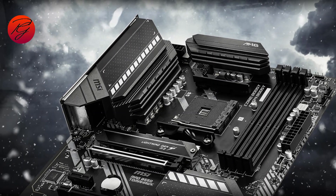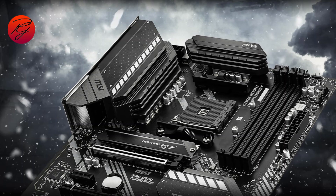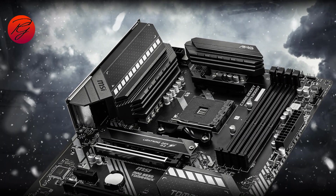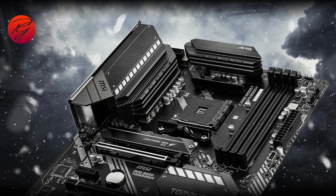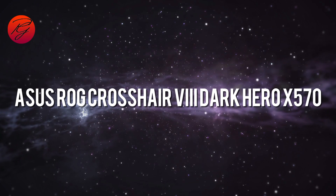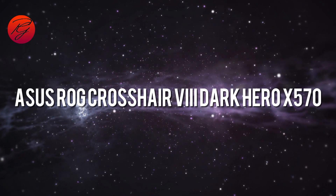It offers practically everything you need for a full-sized ATX motherboard, making it an ideal choice for a mid-to-high-end PC built around the Ryzen 7 5800X, focusing on extra cores.